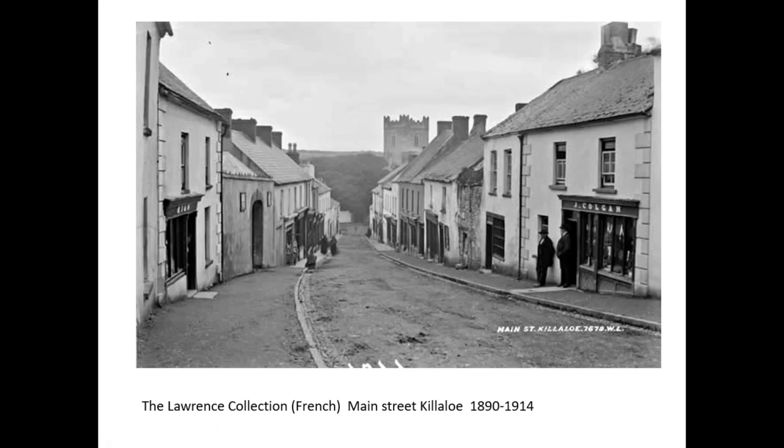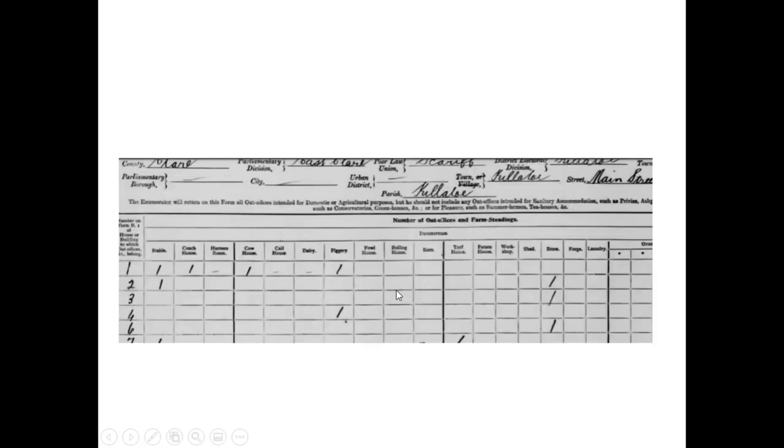I don't want you to overlook it again, because you can start matching it now with what's actually going on. There's another form in it, and it tells you the same details: Scariff, Killaloe, Main Street, Parish of Killaloe. You have a stable, coach house, cow house. And you're looking at house number one again — only without the name this time — but it's telling you all the additional out-offices and farmsteadings. When you go back to Griffith's Valuation, you'll start seeing a match.